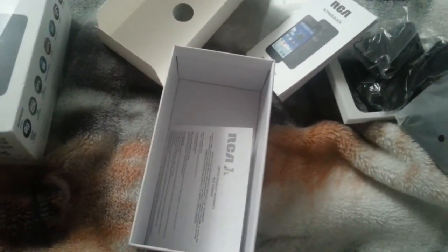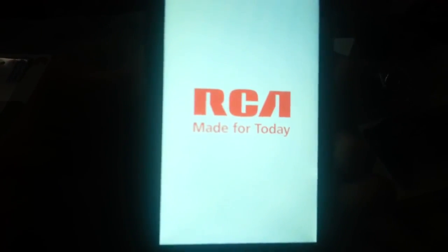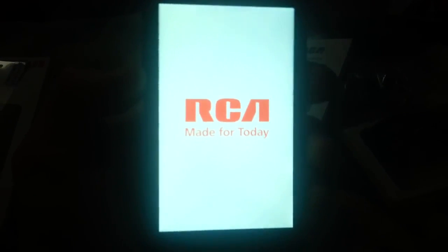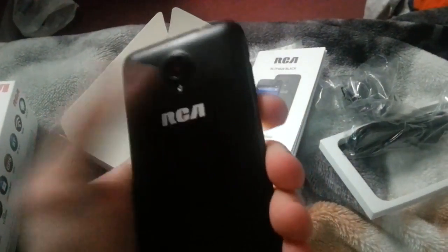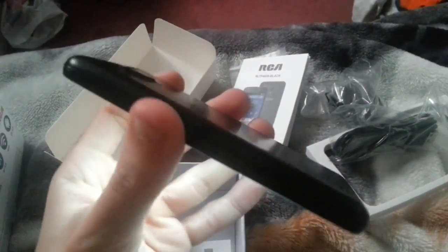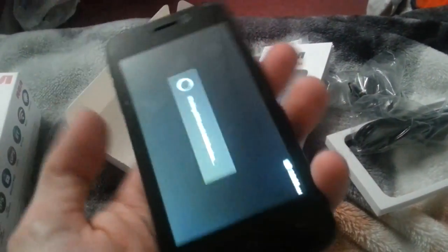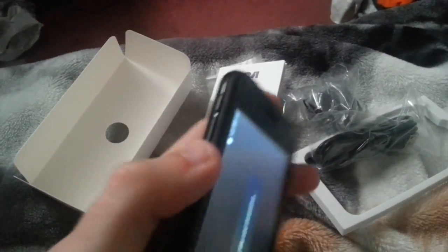Right off the bat you have the RCA logo LED, a two-megapixel camera, and a 3.5 millimeter jack. Nothing on this side. Micro USB charging port, power button, and volume up and down rockers.